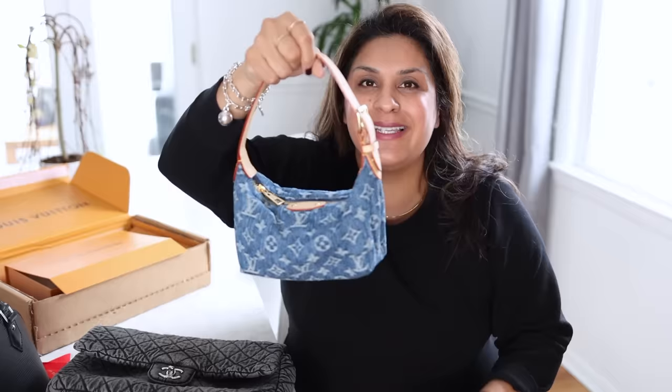Number three: there are no D-rings, so it's not like you could attach your own strap. This is the strap that came with it, it was made for it, and you will live with it and you will love it — or you won't have it.